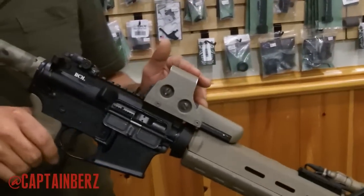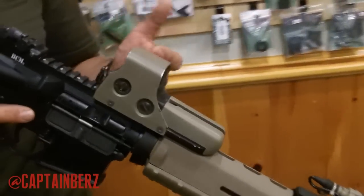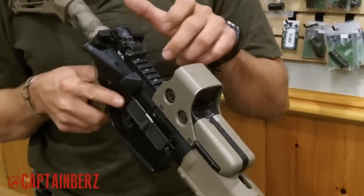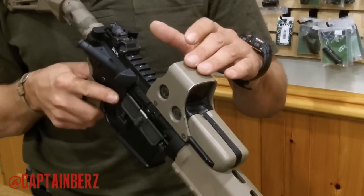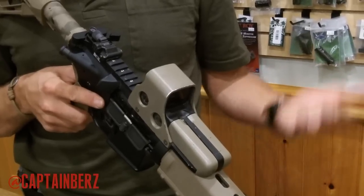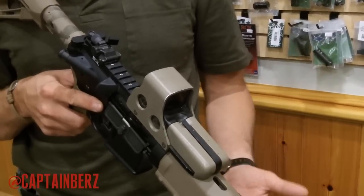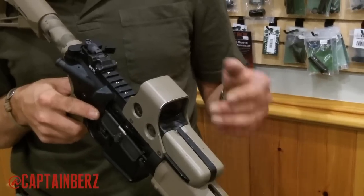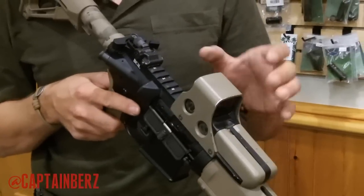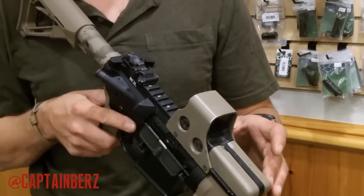The optic is the EOTech 552, which is night-vision compatible. That means I can mount a PVS-14 monocular behind the optic and see the reticle on the EOTech through the night optic. However, if you're not going to buy a $4,000 PVS-14, don't waste the money on the 552 — just buy the 512, which is the exact same model but not NVG compatible. Don't think buying a 552 means you'll be able to see in the dark on its own.